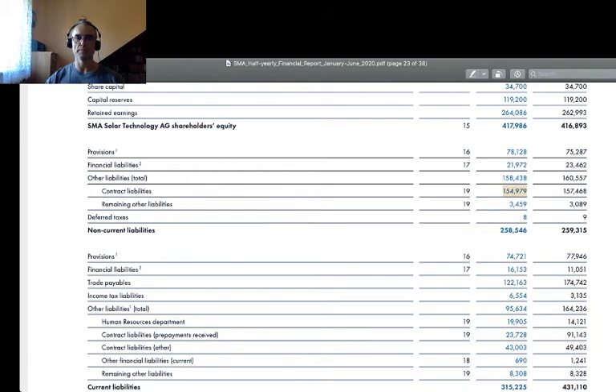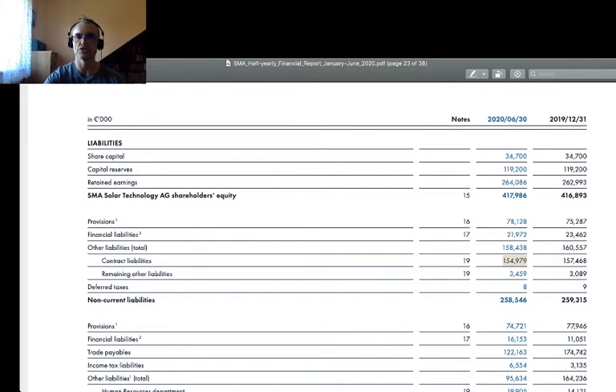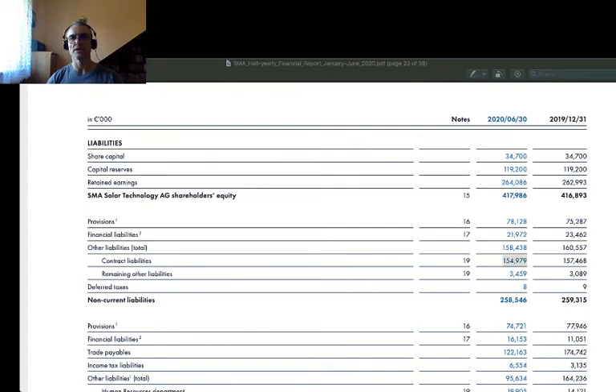The second biggest category is contract liabilities — non-current debts resulting from comprehensive contracts signed by the company with external suppliers. Jumping to the passive side of First Solar: in the case of SMA Solar, the two most important sources of capital are retained earnings — these guys made a lot of profit in the past and retained it in the business — and non-current liabilities from comprehensive long-term contracts. These are the two primary sources of financing for SMA's business.